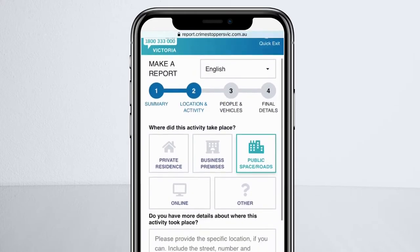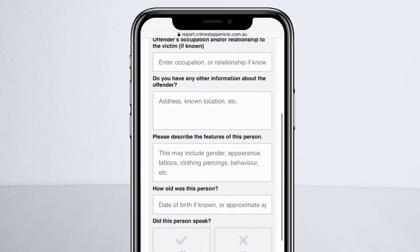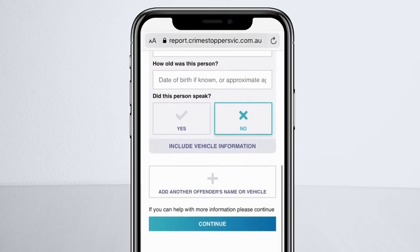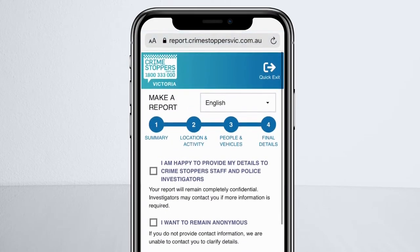You do not need to answer every question, but please try and fill out the form with as much detail as possible. Before you click submit, you'll be given the option to remain anonymous or to provide your personal details. The choice is yours.